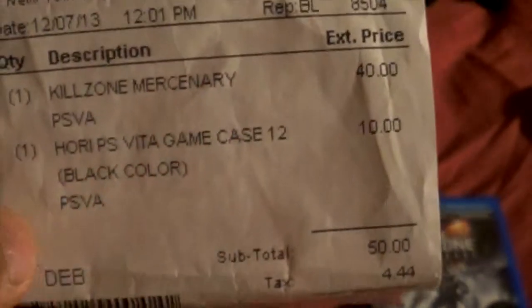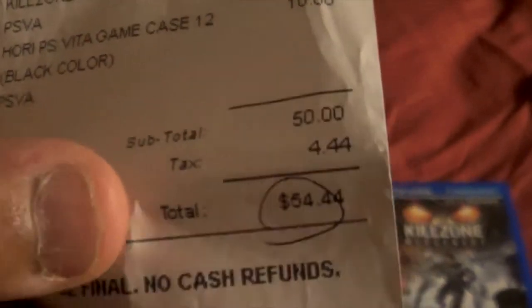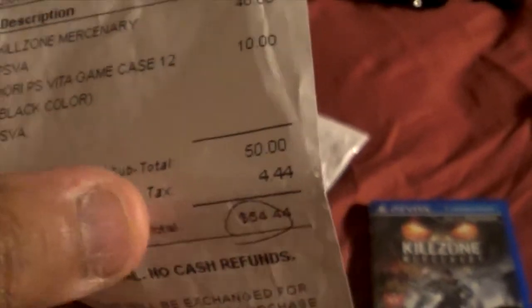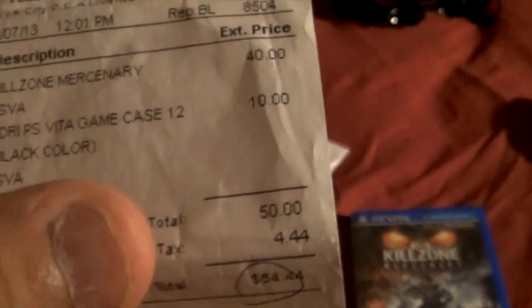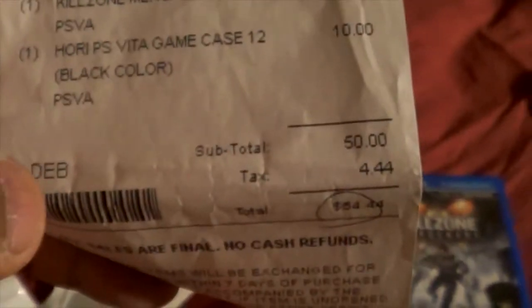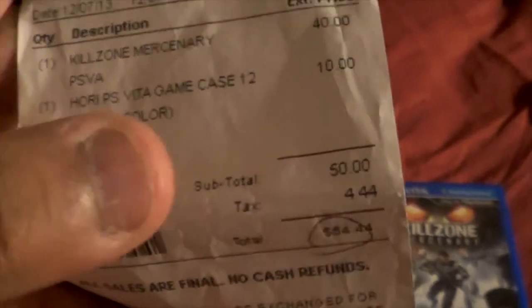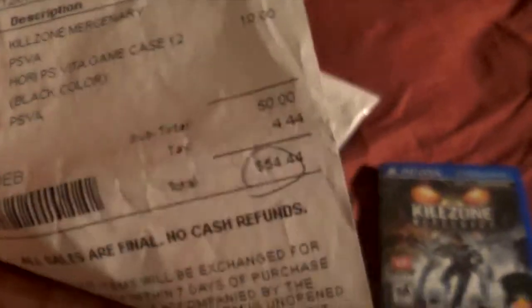I spent 50 bucks, and with the tax it's $4.44. The reason they have tax is because I used my credit card. If I didn't use my credit card, it would be just $50 with no tax when paying cash. But if you pay by credit card, they'll add $4.44 tax — no biggie.